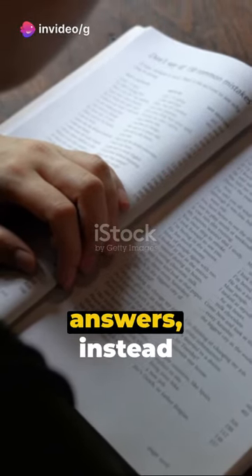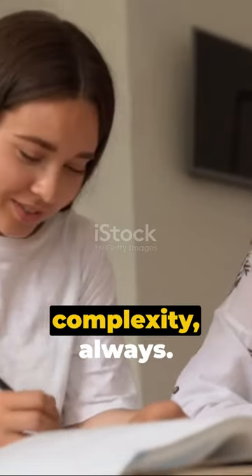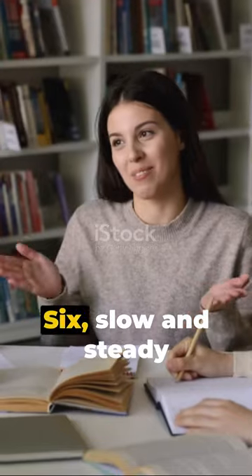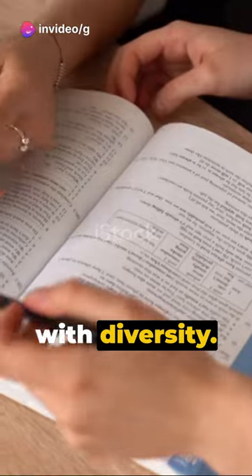4. Don't memorize answers; instead, understand and respond. 5. Clarity over complexity always. 6. Slow and steady wins the race. 7. Use a range of grammar — impress with diversity.